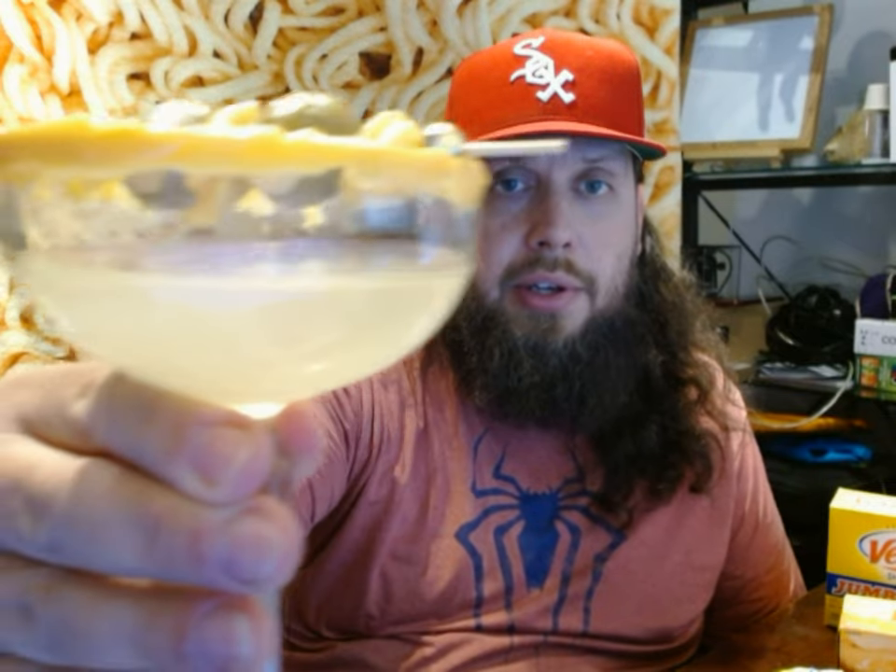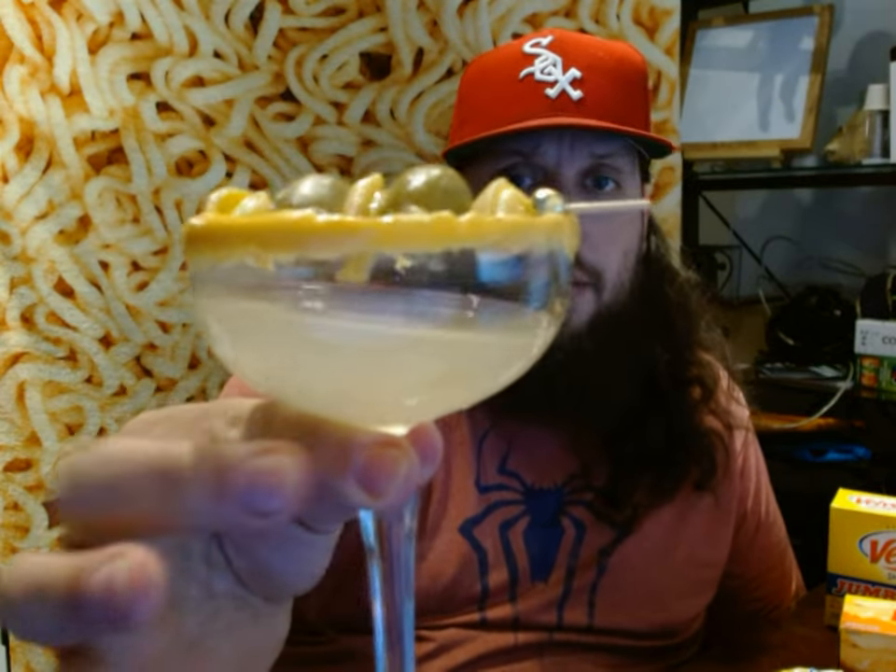I took a little sip of the infusion before, but I have not tried the actual cocktail, which I have right here in my nice coup glass. I prefer this coup style glass to the more triangular martini glasses. I think they just look a little bit more classy and less sharp. Anyway, let's go ahead and try it out.